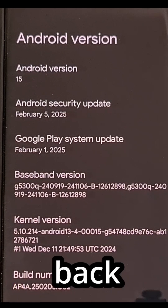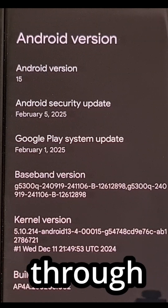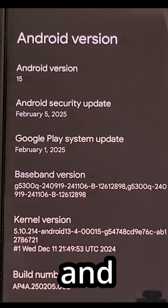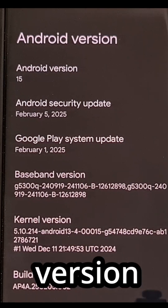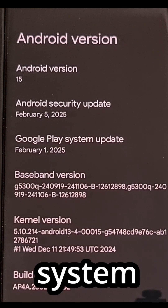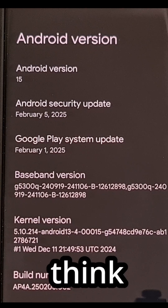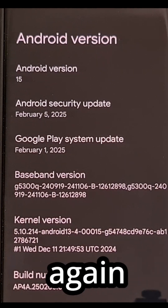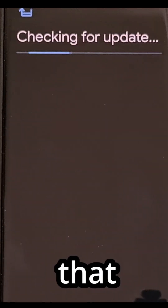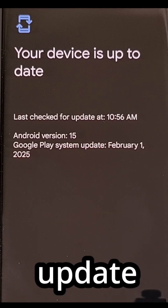We can dive back into the Settings application, go through the About Phone section, and then find the Android version page so you can check to see which Google Play system update was installed. If you think you are still behind, then again, you're going to want to tap on that entry and let the phone check to see if you have an update waiting for you.